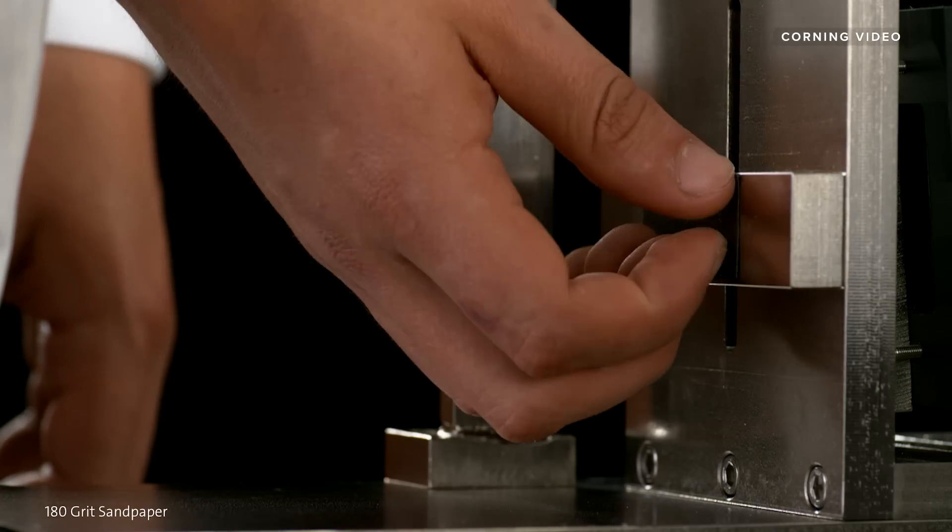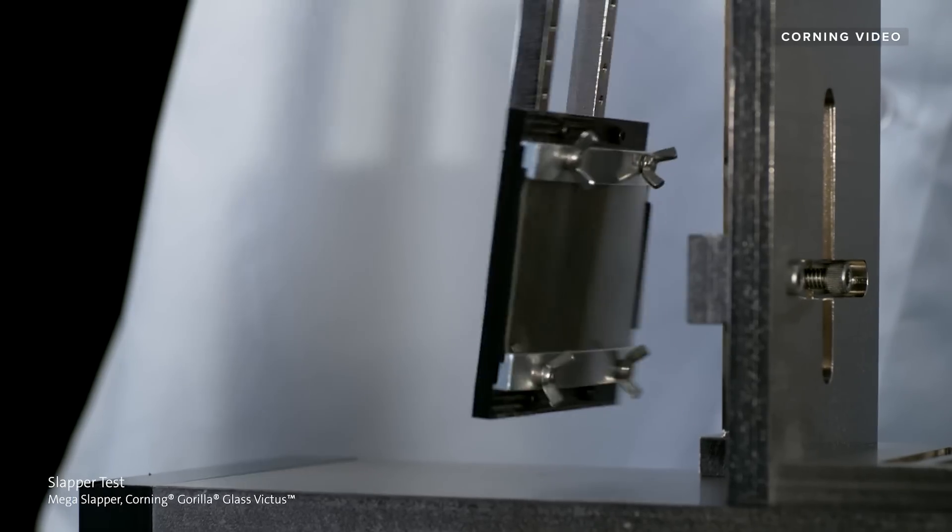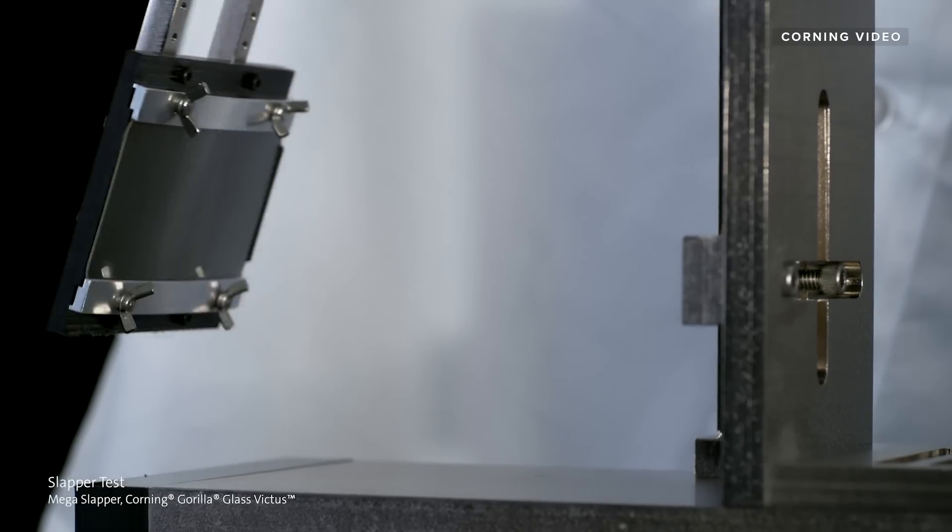That's why Corning uses sandpaper to drop test devices, because it closely resembles the texture of asphalt. But it's one thing to see it from Corning, and it's a whole other thing to actually drop your phone on the sidewalk.